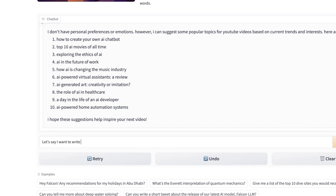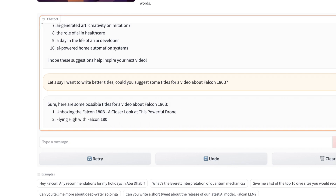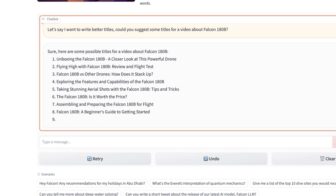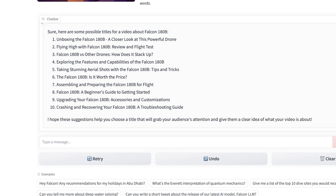Let me try: 'I want to write better titles. Could you suggest some titles for a video about Falcon 180B?' Let's see — maybe we'll use one of these, maybe we won't. Interesting — it thinks Falcon 180B is a drone, which is kind of funny. 'Crashing and recovering your Falcon 180B: a troubleshooting guide.' I'll try one of these too.